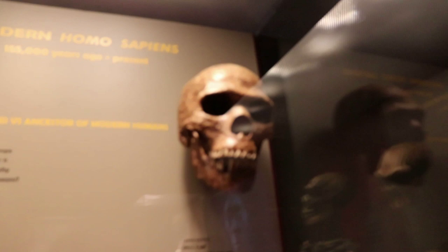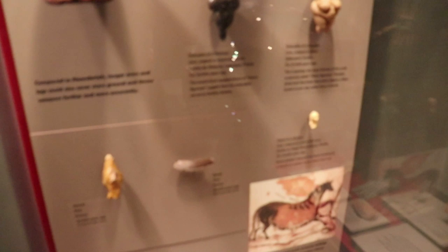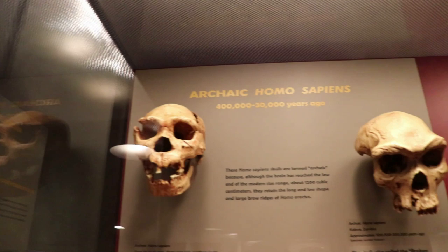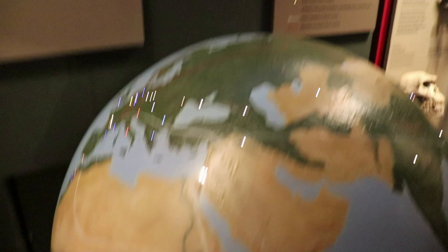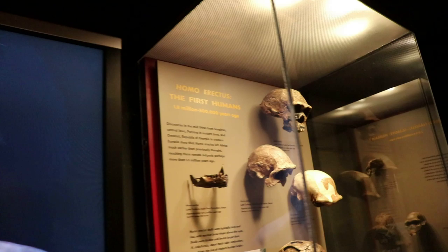Our final exhibit has some creepy things here such as all these skulls, and it's about early man. Look at these skulls — 400,000 to 30,000 years ago, that's how old some of these are. Check out this skeleton. Here are some really important fossil finds. Up here is man changing over time. The first humans — 1.8 million to 500,000 years ago. These are original skull pieces.